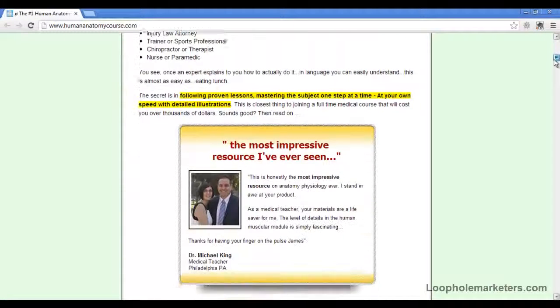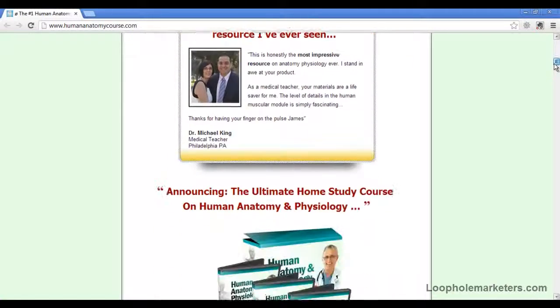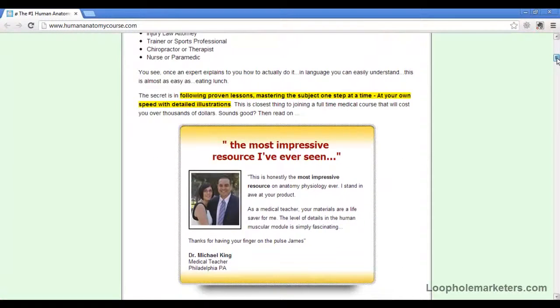Let's go through some of the things that they talk about. The first thing is that you're pretty much guaranteed to master this subject within 3 days. And there's a 60-day money back guarantee, so if you find that not to be true or if you don't feel like it's satisfactory, you just get your money back — no questions asked.